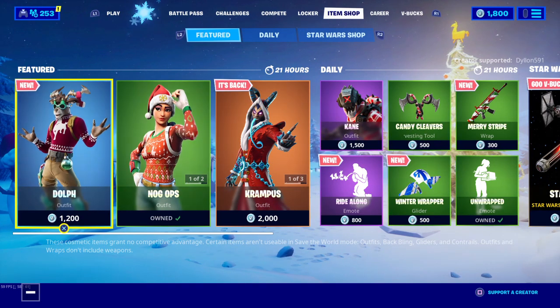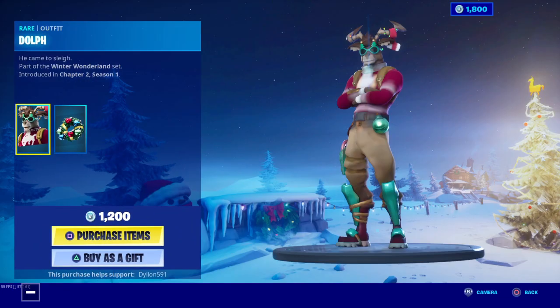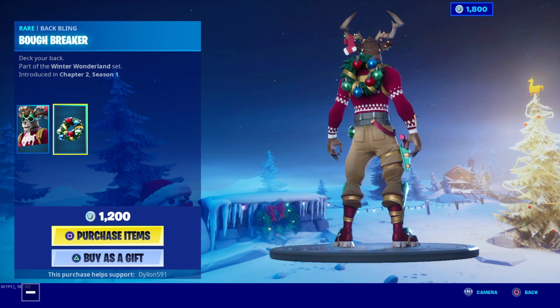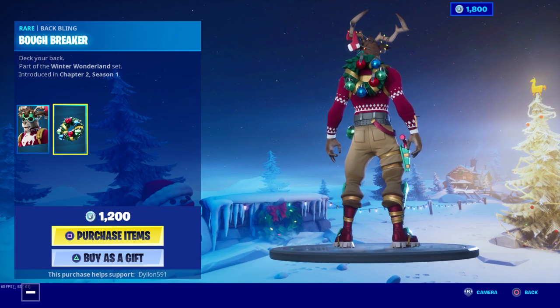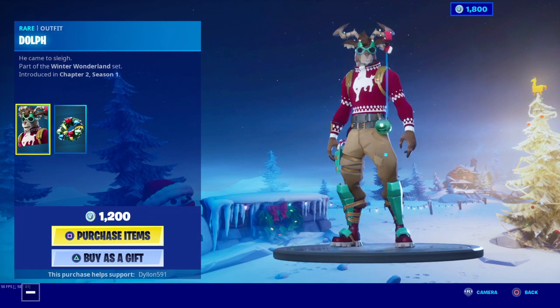I wanted to get this item shop showcased for you guys because this is a sweet item shop. So yeah, let's go ahead and start this video. We got the Dolph skin, which comes with the Bow Breaker — like dough, I guess, I don't know.